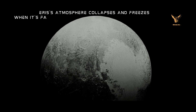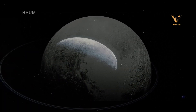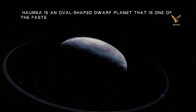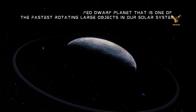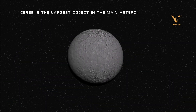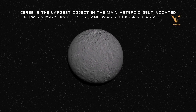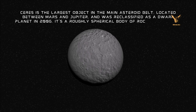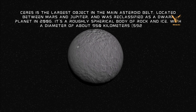Eris's atmosphere collapses and freezes when it's far from the Sun, falling to the surface as snow. Haumea is an oval-shaped dwarf planet and one of the fastest rotating large objects in our solar system. Ceres is the largest object in the main asteroid belt, located between Mars and Jupiter, and was reclassified as a dwarf planet in 2006. It's a roughly spherical body of rock and ice with a diameter of about 950 kilometers (592 miles).